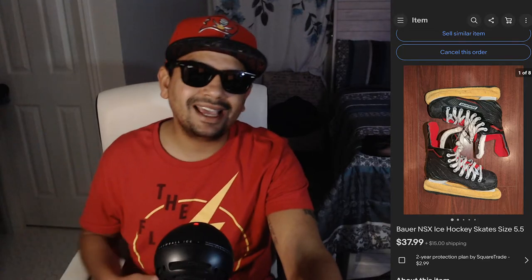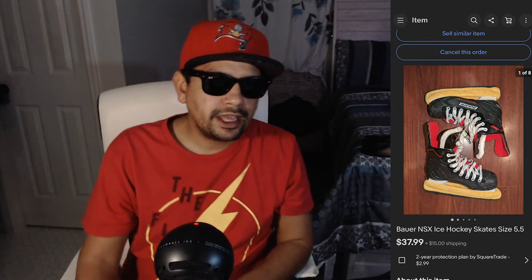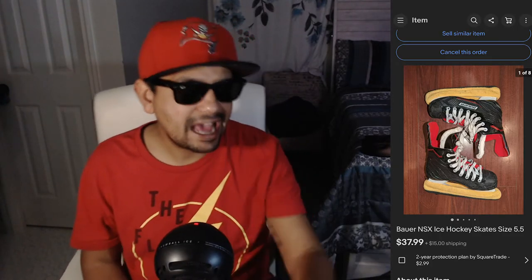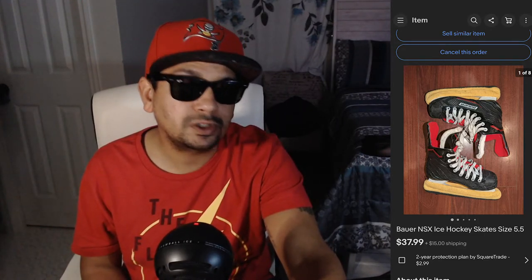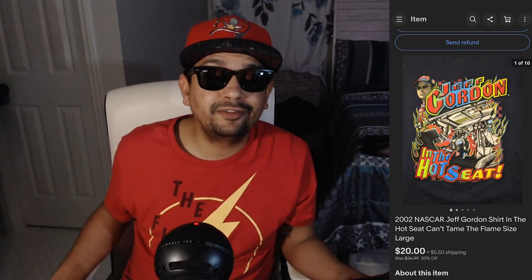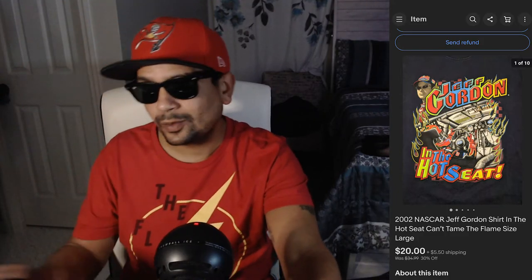We got some ice skates that sold. I found these at a Goodwill — they are Bure NSX ice hockey skates, size 5.5, and these sold for $37.99. I bought them for $7. And then we have a 2002 Jeff Gordon t-shirt that sold for $20 plus shipping. It's considered vintage now — 2002 is 20 years ago, we're in 2022.